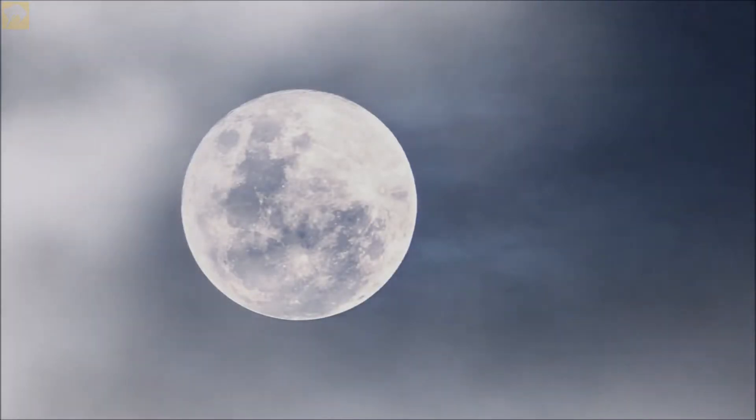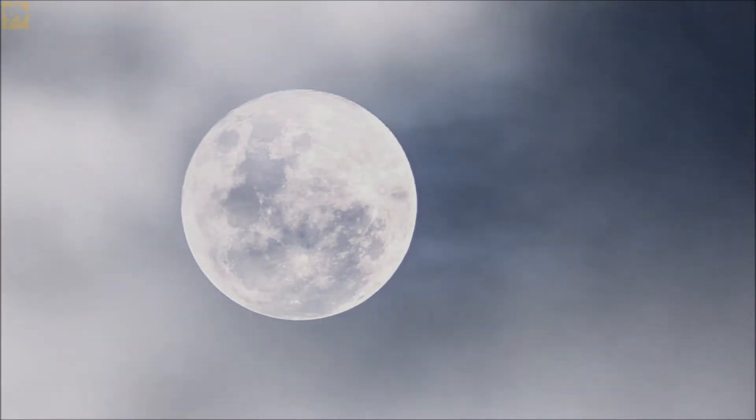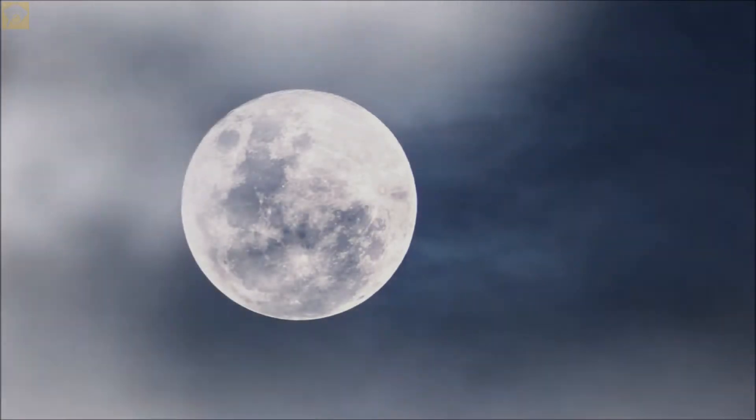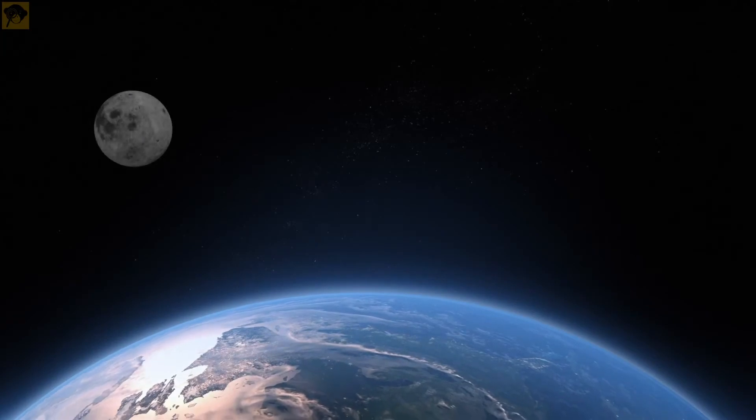Moon is our nearest neighbor, even though it is around 240,000 miles — that is 385,000 kilometers — away from us. It is the only place outside the earth where humans have stepped foot.